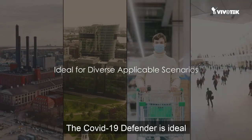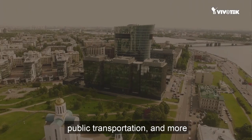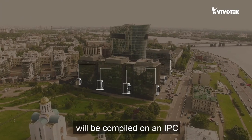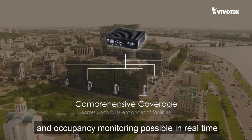The COVID-19 Defender is ideal for many scenarios such as infrastructure, office buildings, retail, public transportation, and more. All information from different entrances will be compiled on an industrial PC, making capacity synchronization and occupancy monitoring possible in real-time.